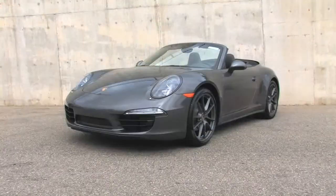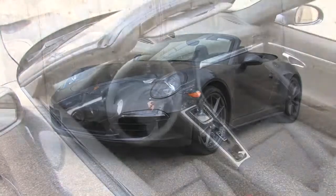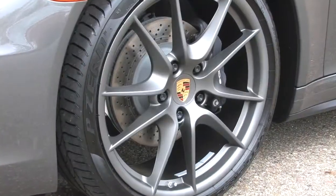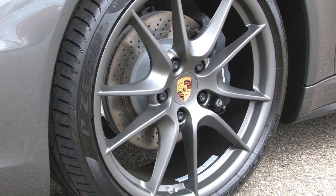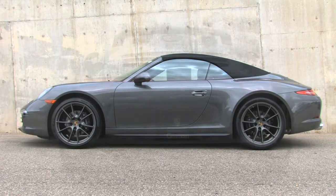This gorgeous agate gray metallic 911 Carrera 4 Cabriolet features similarly colored leather inside, plus special Carrera S 20-inch wheels painted platinum satin. The car is topped by a contrasting black convertible top.